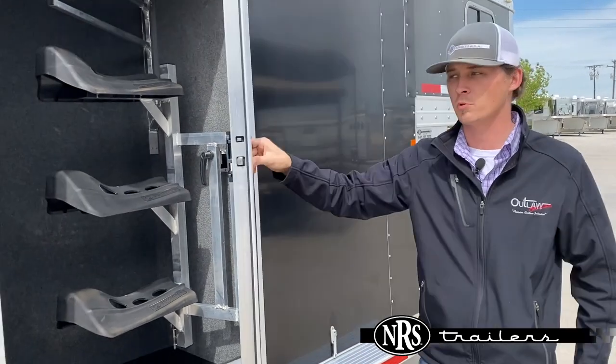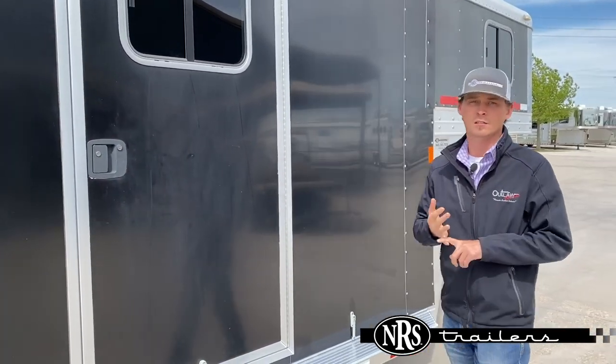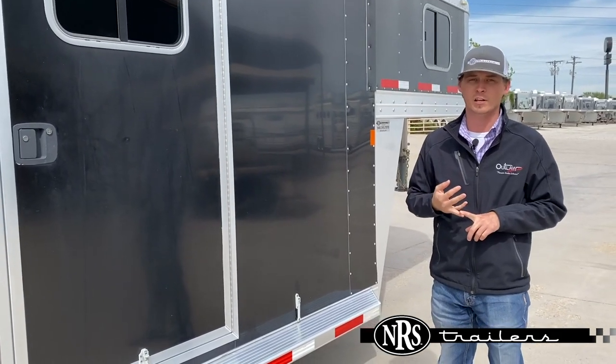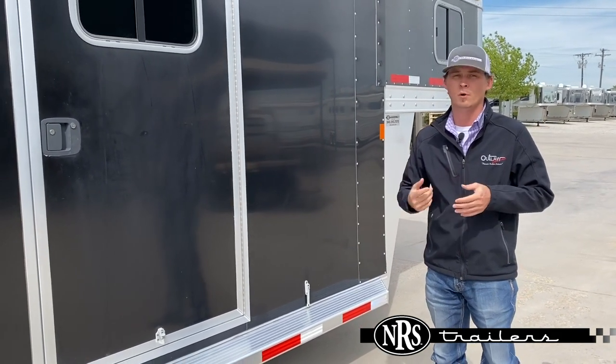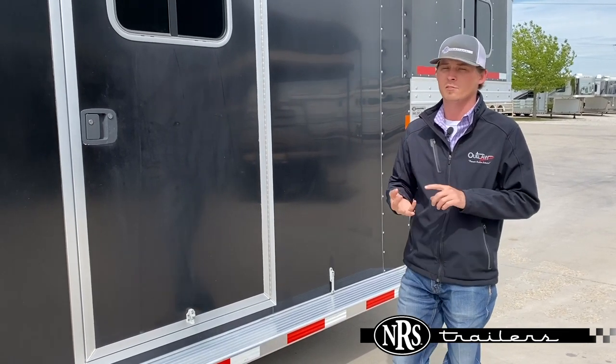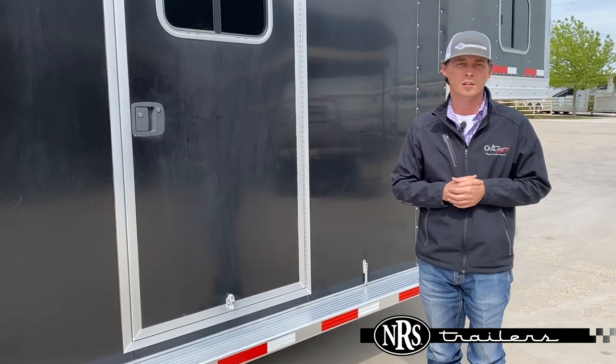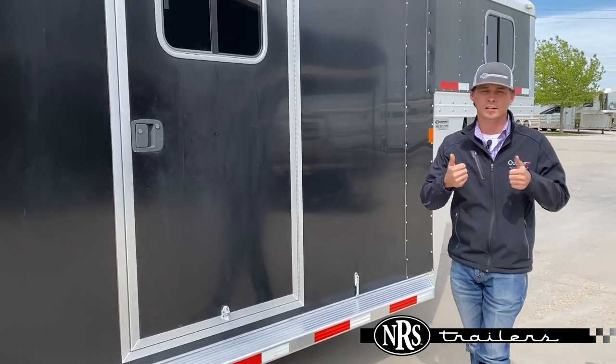This is just another one of our trailers. We're trying to keep our website updated as much as we can — constantly posting new and used trailers that we've got in online, with multiple ways to shop on our website. You can text a rep, you can live chat with a rep, or give us a call. Shoot any one of us a message if you want to get a walk-around on one of these trailers, and we'll do our best to keep you taken care of.